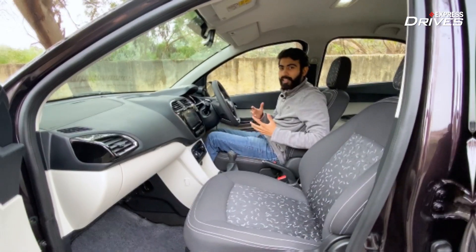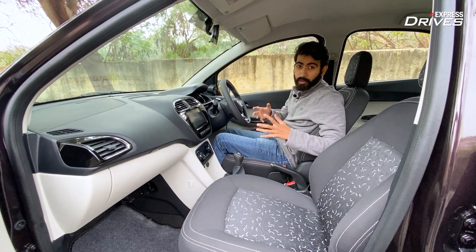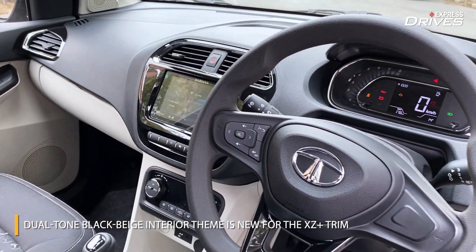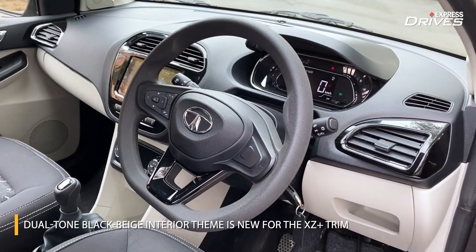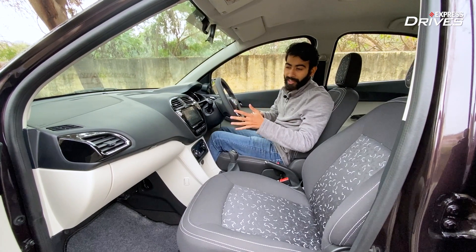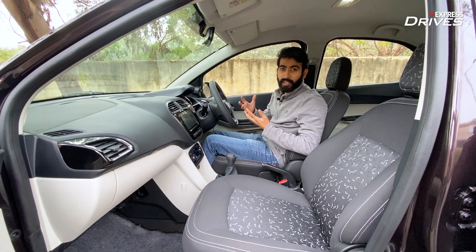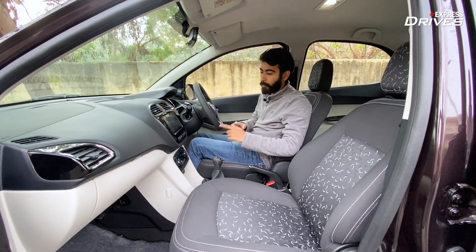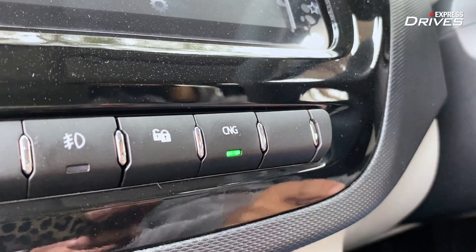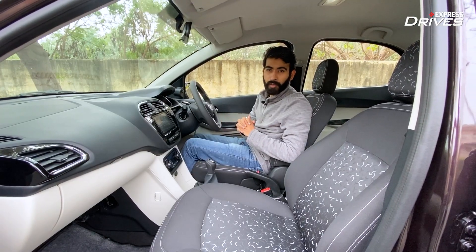On the inside, Tata Motors has updated the Tiago lineup with a couple of changes. The most prominent is this new black-beige dual-tone theme, which is exclusive to the top-spec XZ Plus trim. On other grades of Tiago, you'll continue to get the black and grey cabin appeal. As for changes specific to the CNG trim, there's a button for the CNG control here on the center console, and that is where the interior changes end.